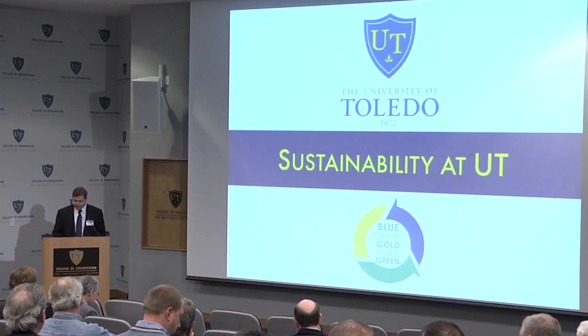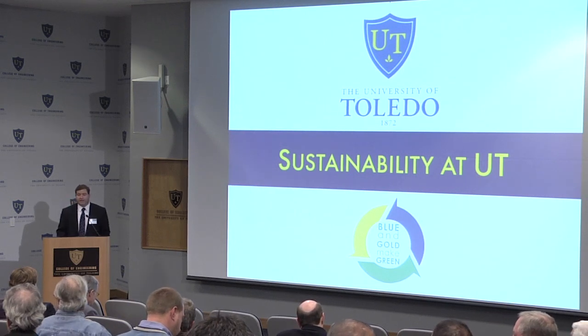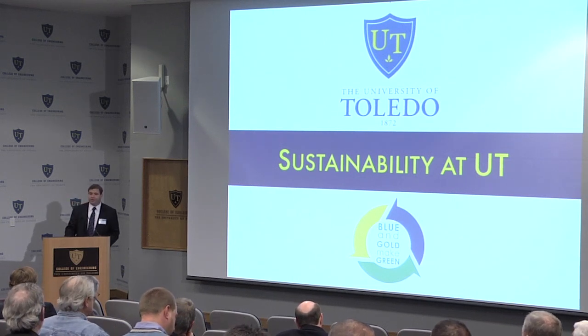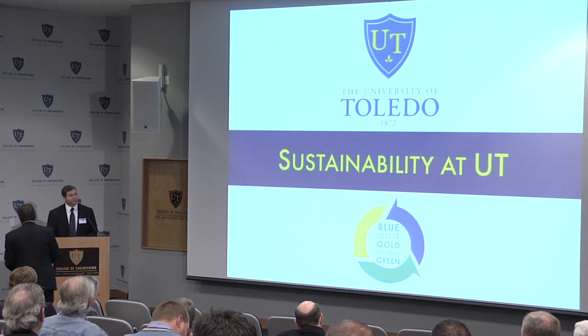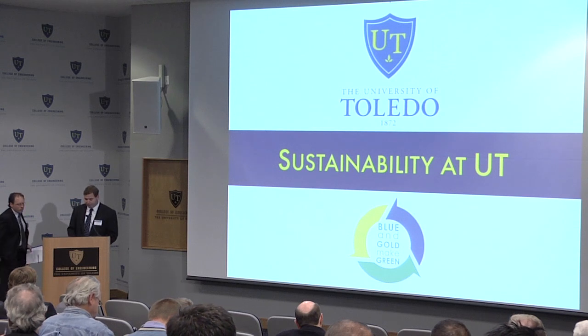Our next speaker, Michael Green, the Director of Energy Management here on campus, is going to give a presentation. Mike and Chuck Leonard's support was critical to this project moving forward, and this process started almost two years ago.